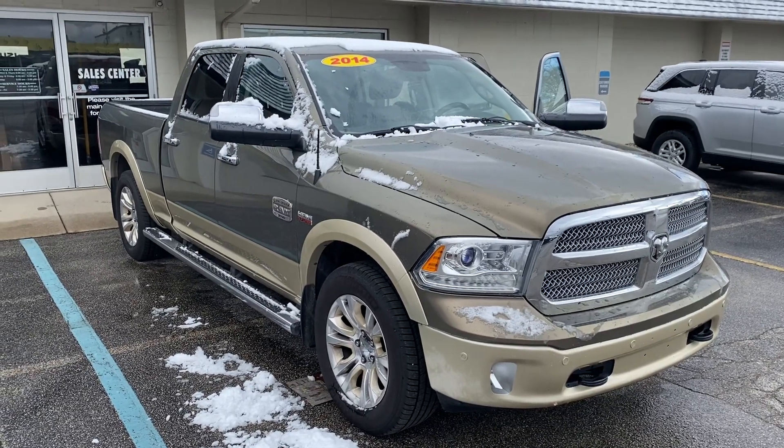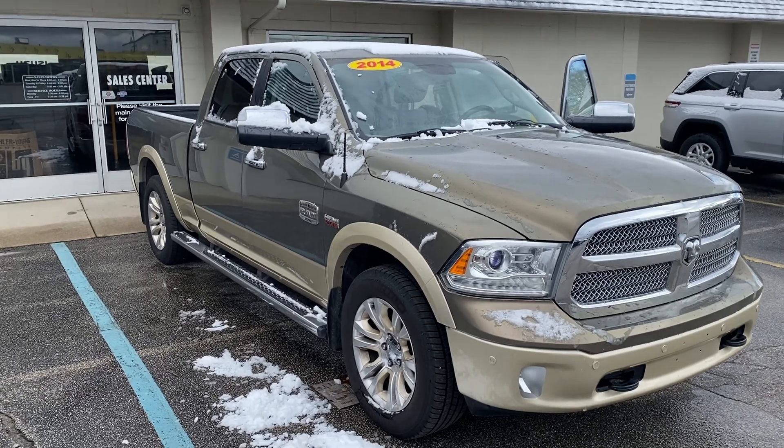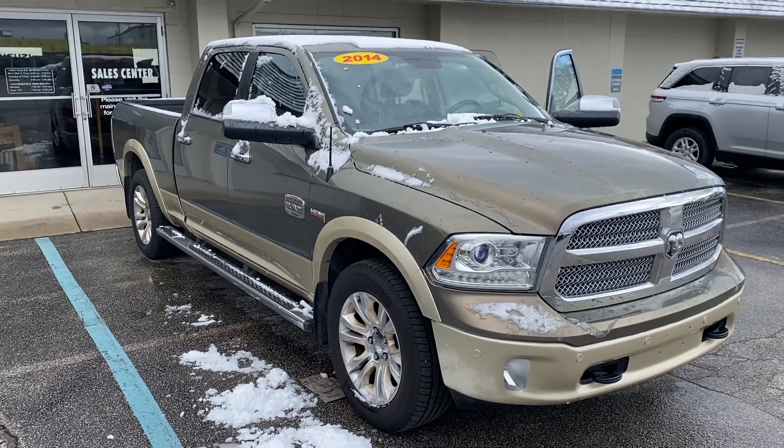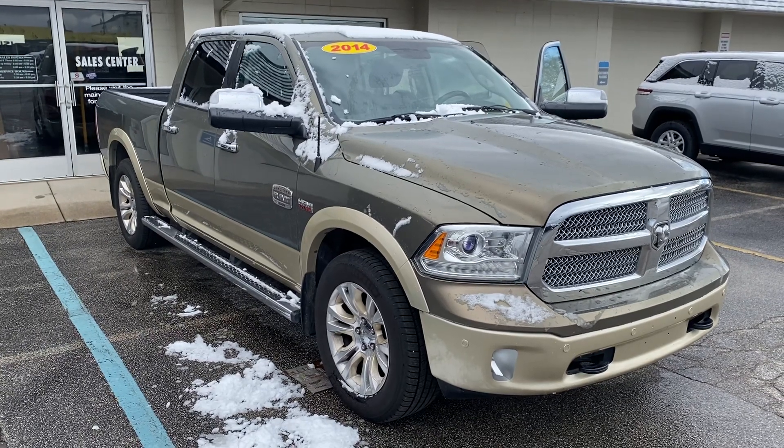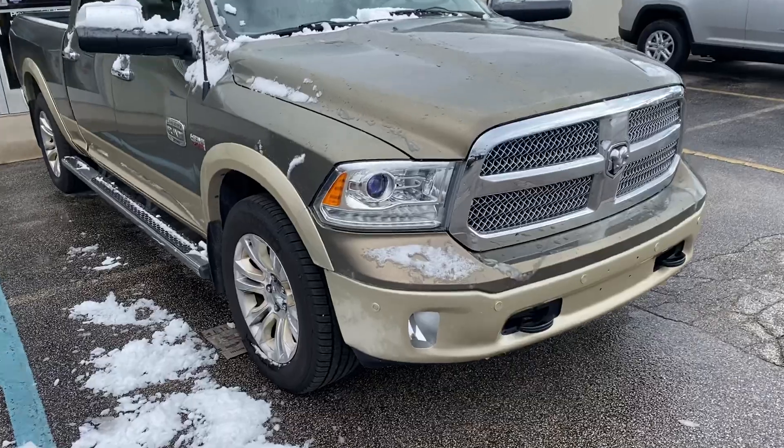Hey, good morning Tim, this is Justin with Preferred Ram on Henry Street here in Muskegon. I just wanted to shoot you that quick video on the vehicle you were looking at online. This is that 2014 Ram 1500 Laramie Longhorn Edition. We'll give you a quick walk-around tour here.